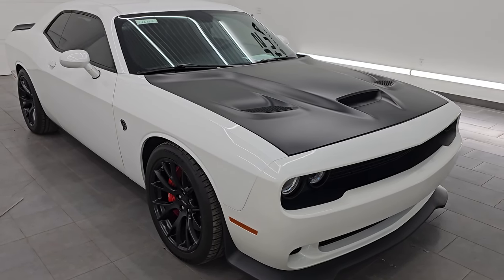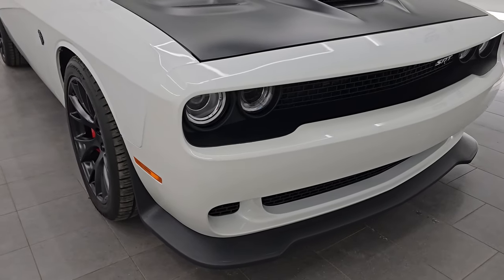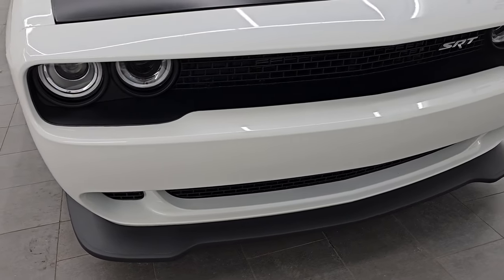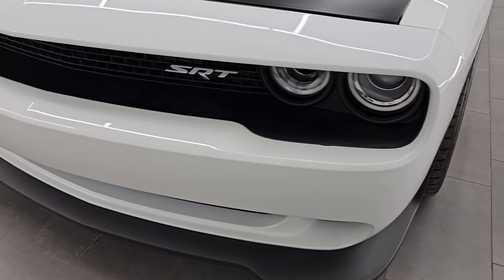This car has been fully safety inspected by our service shop. Has a fresh oil and filter change. All the fluids have been checked and topped off. And it is 100% ready to go. This car is super clean all the way around.